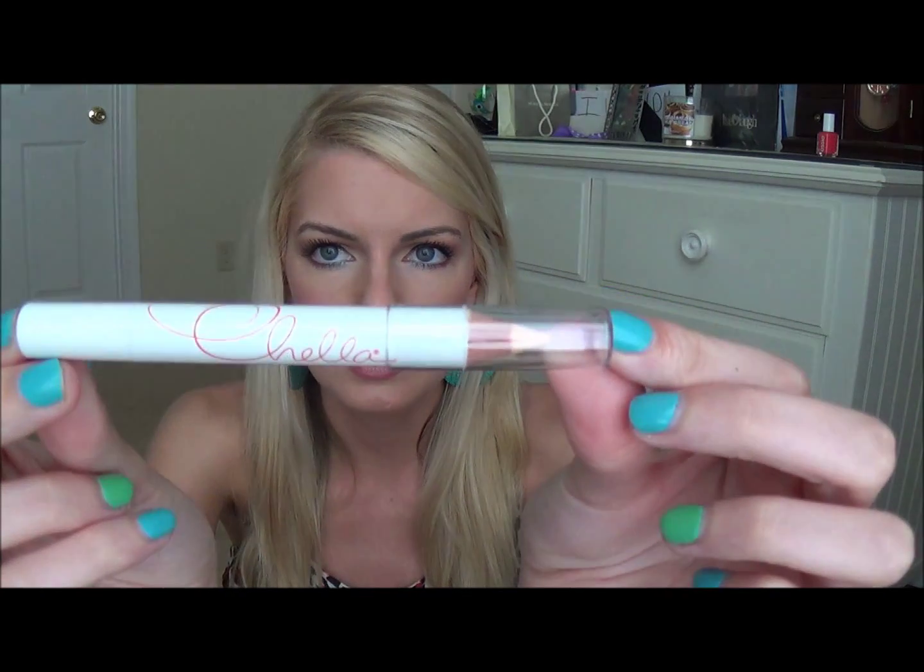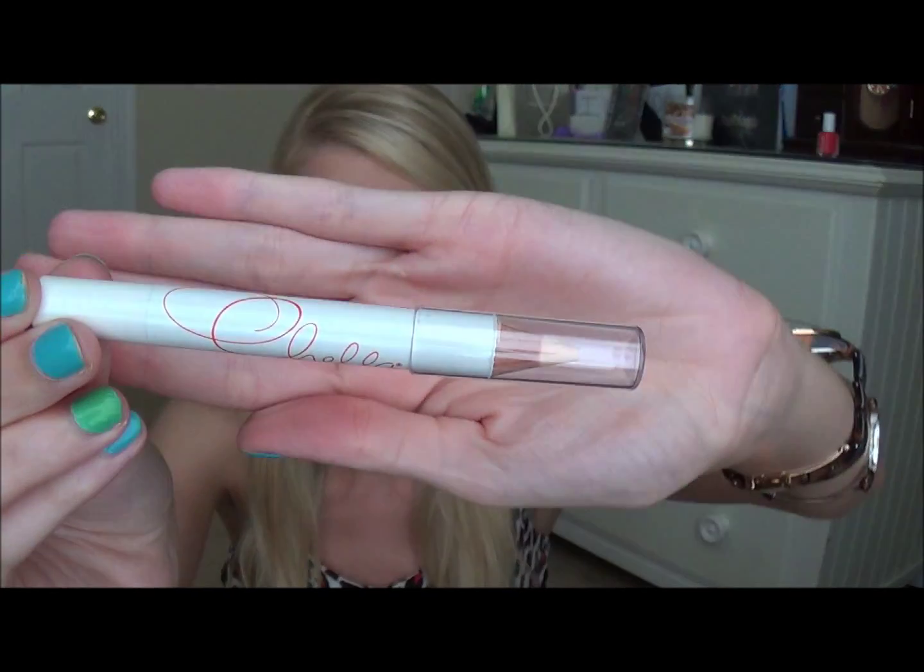So the first thing I grabbed is the Cheetah crayon in Ivory Lace — it's a highlighter. This is what the packaging looks like. It's just a crayon, so when you open it up, that is what the point looks like. It's just a highlighter so it's going to go good right here, maybe in the corner of your eyes, things like that. I'm really excited to try this out.